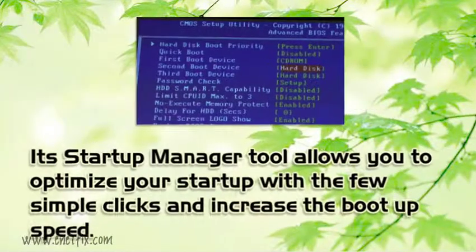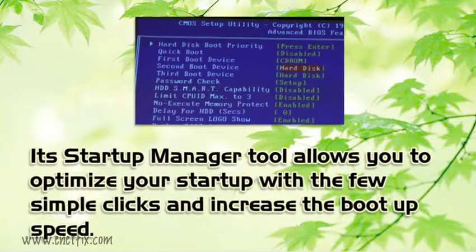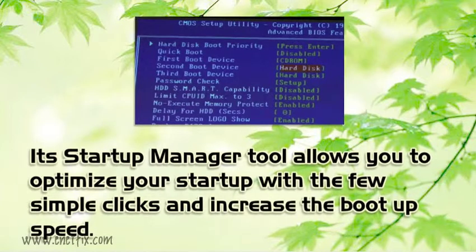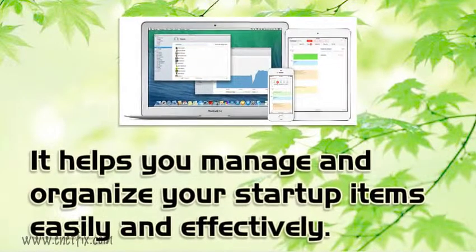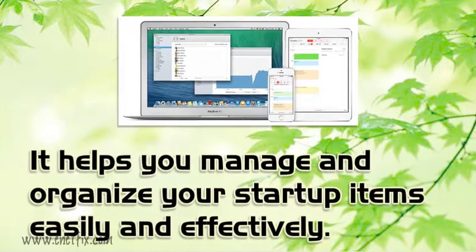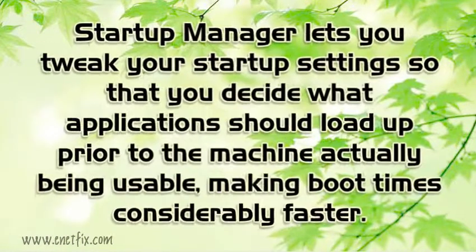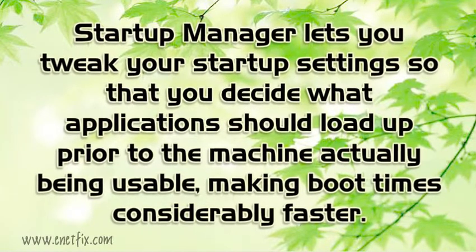Its Start Manager tool allows you to optimize your startup with a few simple clicks and increase the boot-up speed. It helps you manage and organize your startup items easily and effectively. Start Manager lets you tweak your startup settings so that you decide what applications should load up prior to the machine actually being usable, making boot times considerably faster.